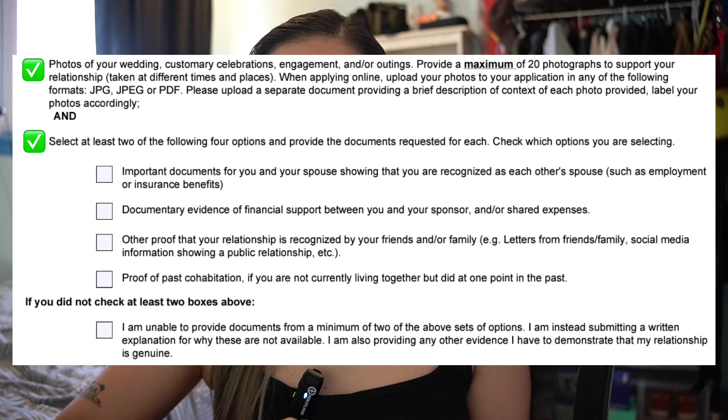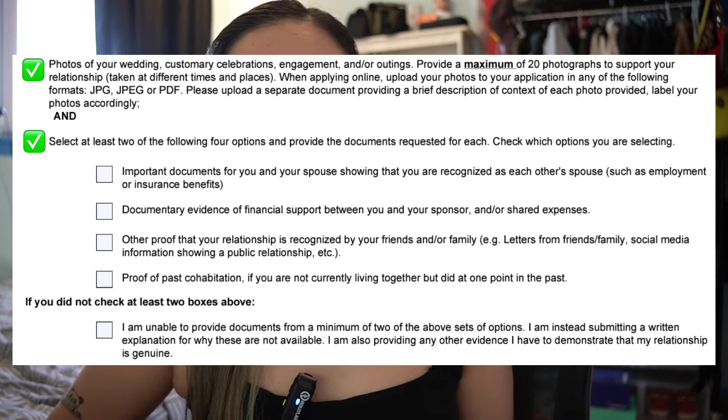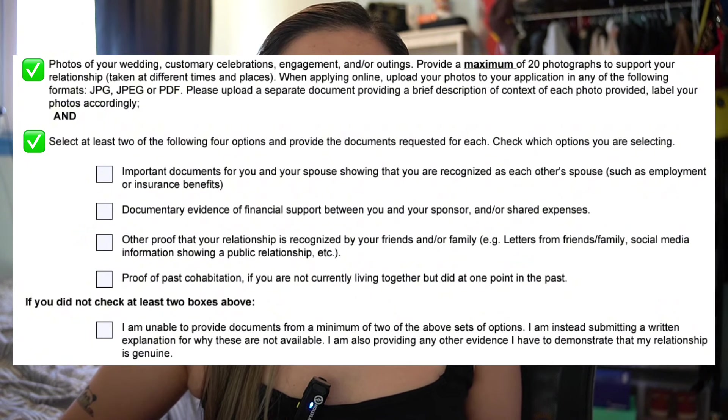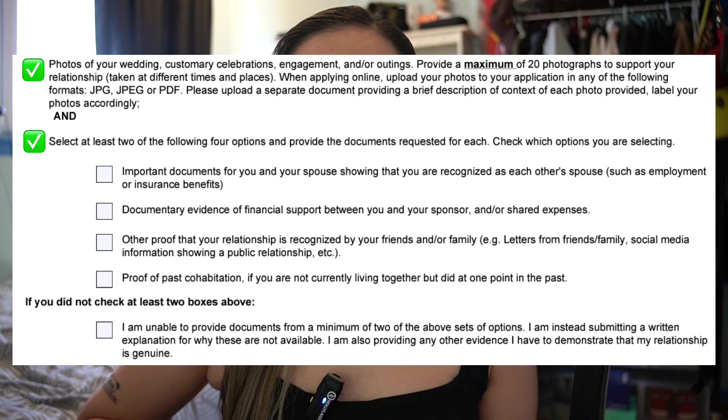You'll also need at least two important documents for you and your spouse showing you're recognized as each other's spouse — such as employment or insurance benefits. Additionally: documentary evidence of financial support or shared expenses; proof your relationship is recognized by friends and family, such as letters or social media posts; and proof of past cohabitation if you previously lived together but are not currently doing so.